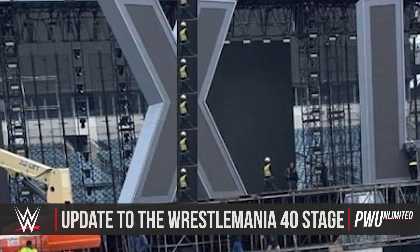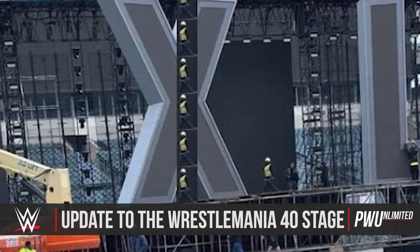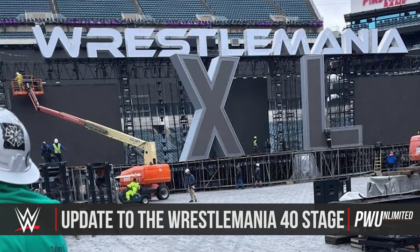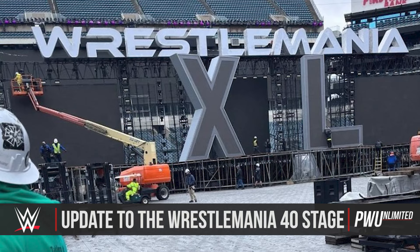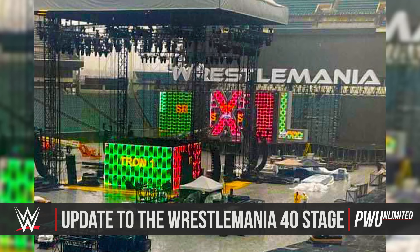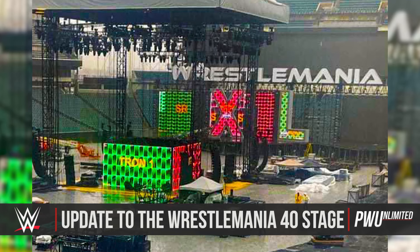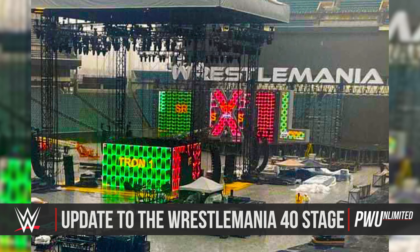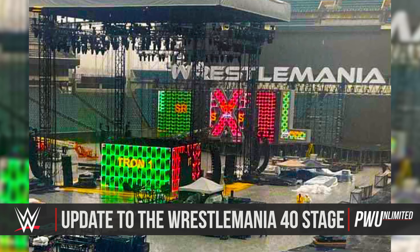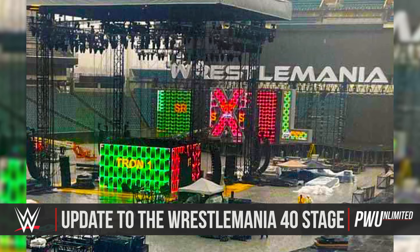First off, the size comparison. As you see here, you have the big X and the L placed on the stage. There are two workers on the stage, and if we zoom in on the one next to the X, you see how small that person is in comparison to this huge X. Moving over to the L, we see a person working on that as well, and we see just how big these letters — the X and the L — are compared to the size of these human beings.